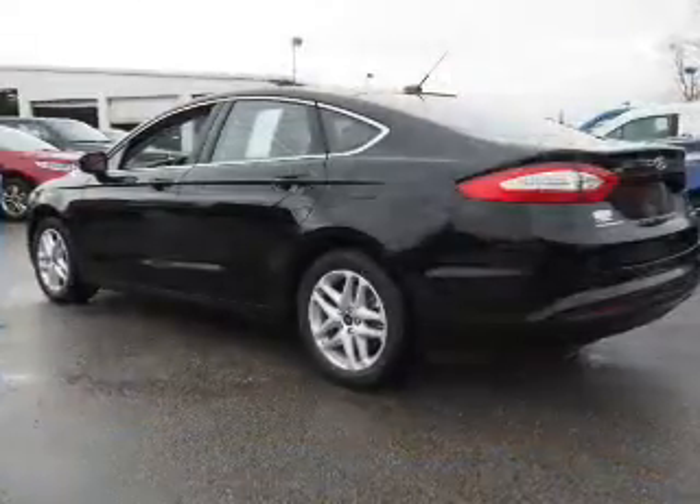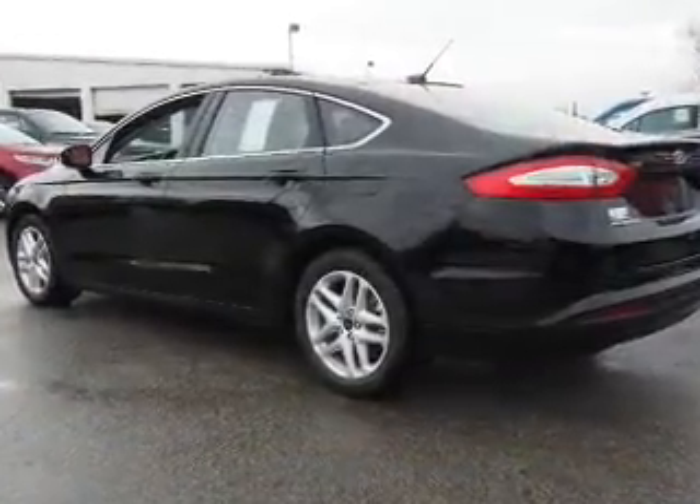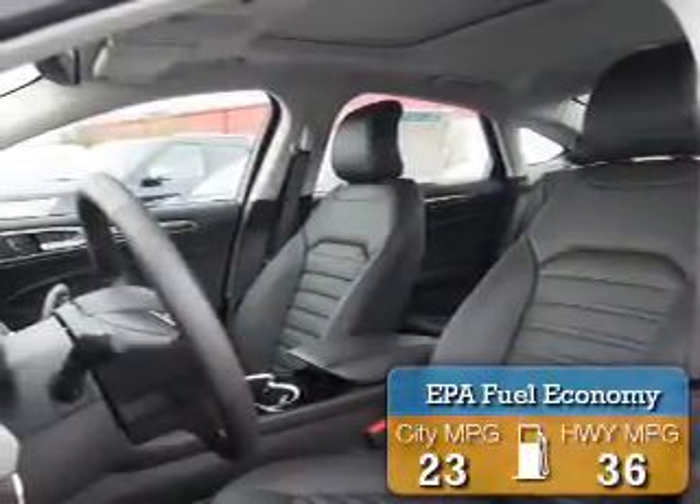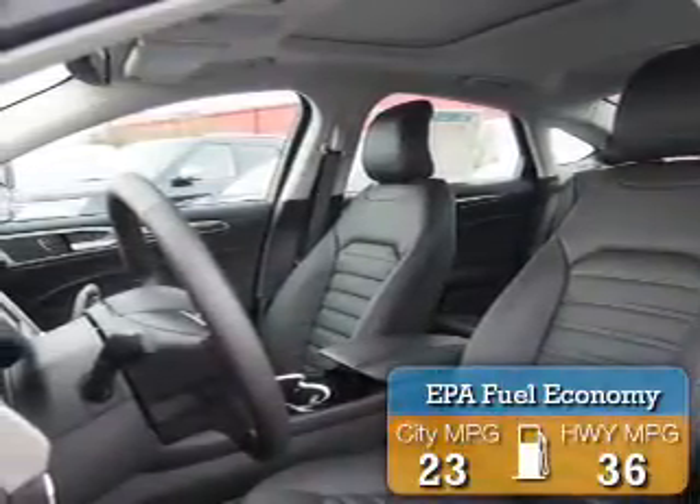It's powered by front wheel drive, a 1.5 liter 4 cylinder engine and an automatic transmission. Great fuel efficiency saves you money by requiring fewer trips to the gas station.